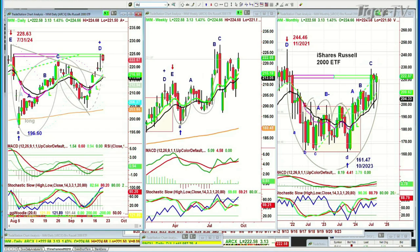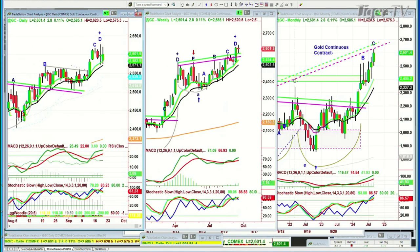Gold had a nice move to the upside — it's now up 2.8. It's in leg D and could be making a PED right now at 2601.